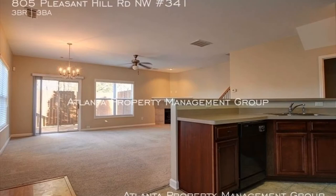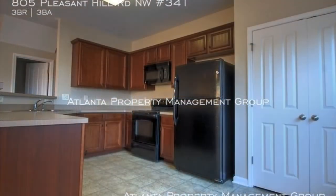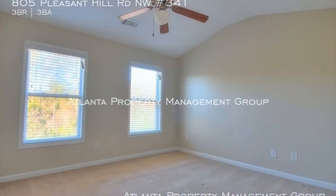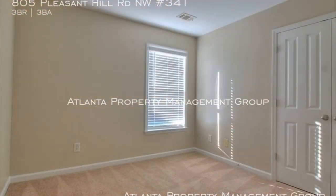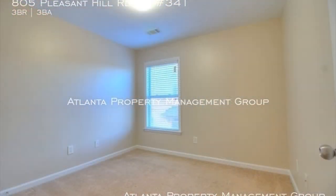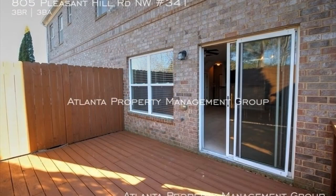This three-bedroom property features a living area that has an open concept layout and lots of natural light streaming in. The kitchen comes equipped with modern appliances and lots of storage space. The back of the property has a deck area.